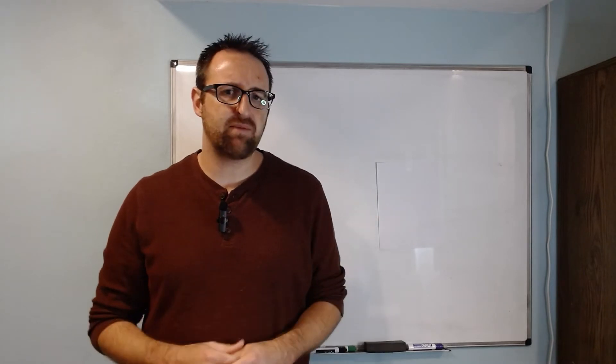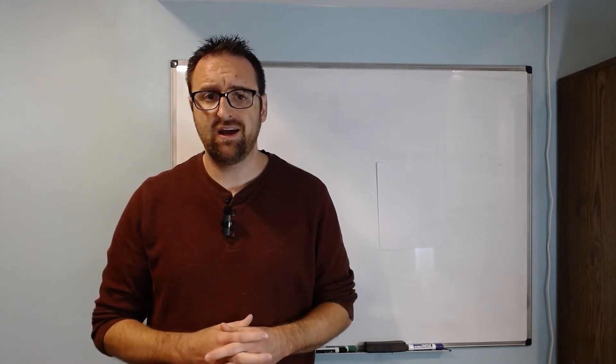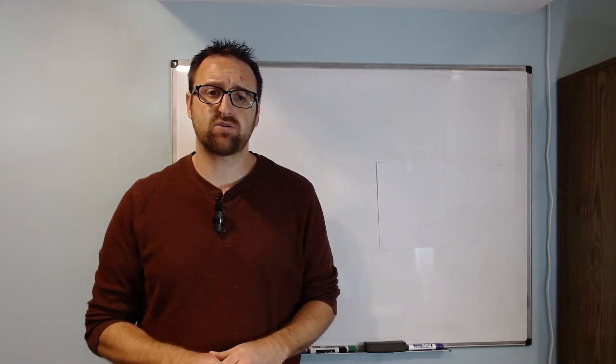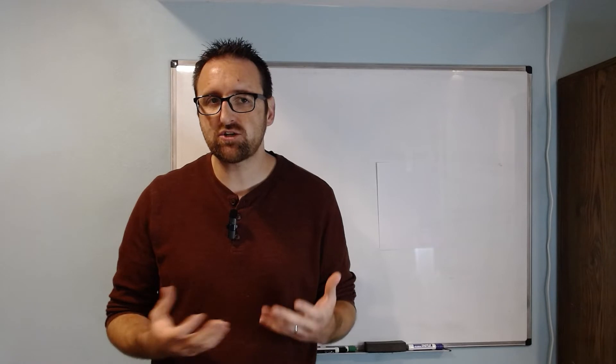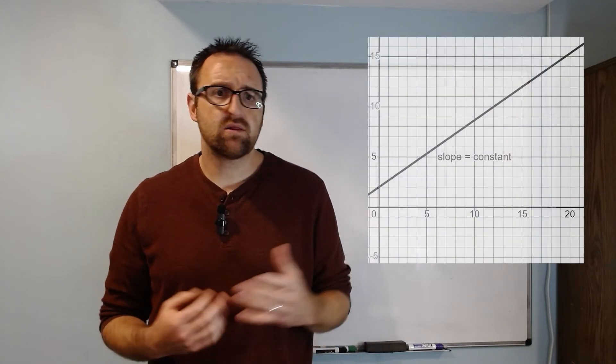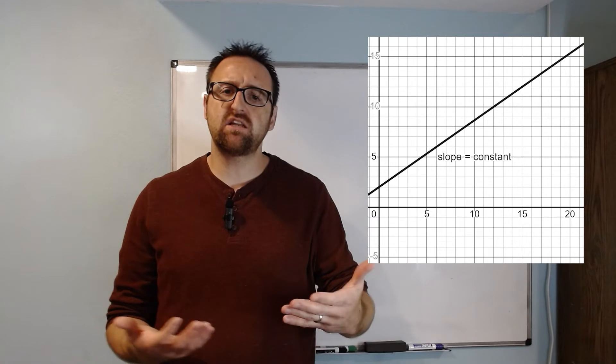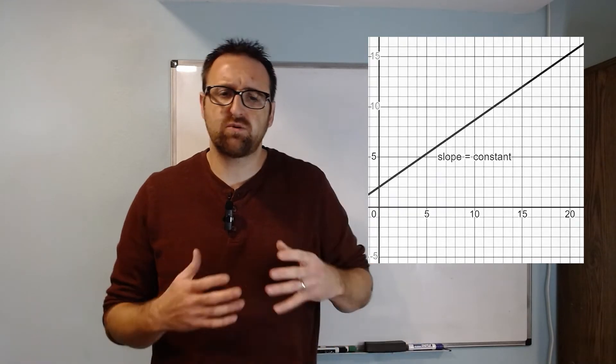If we can figure out what makes a line a line, maybe we can generalize that to more complicated spaces. Now, if you've taken a calculus class, you understand something called a derivative, which is a rate of change. A derivative is an instantaneous rate of change of a function. For a line to be a line, it has to have special properties about its rate of change. We know that the rate of change of a function is the slope of that function. Lines have constant slope, so their first derivative — their first instantaneous rate of change — is always a constant value. That's what it actually means to be a line.